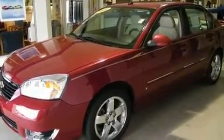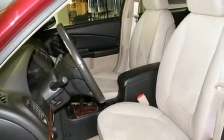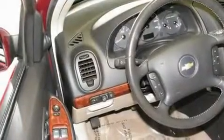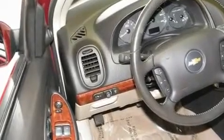Its top features include a heated passenger seat, air conditioning with automatic climate control, cruise control, front fog lights, tinted glass, and traction control.